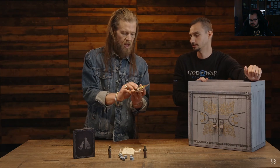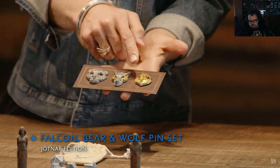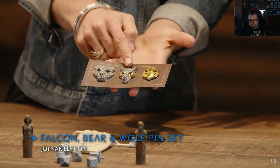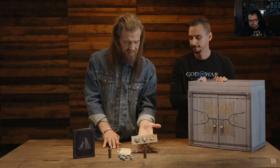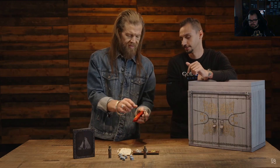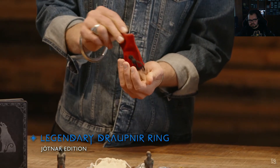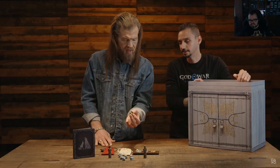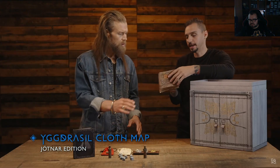This is the falcon, bear, and wolf pin set exclusive to the Jotnar edition. The falcon represents Faye, the bear represents Kratos, and the wolf in the middle represents Atreus. They're heavy and the mixing of materials makes a really cool set. Next is the legendary Draupnir ring — from Norse mythology, it's beautiful.